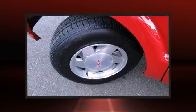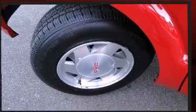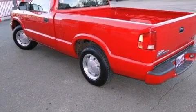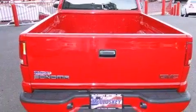It distinguishes itself from the competition with features such as a tachometer, variably intermittent wipers, a rear step bumper, a front bench seat, fully automatic headlights, and more.